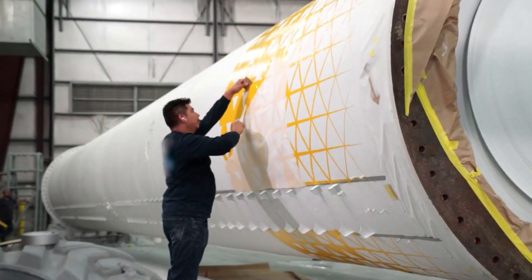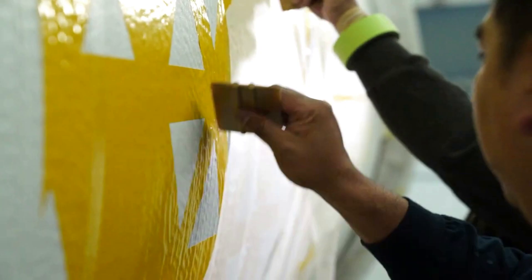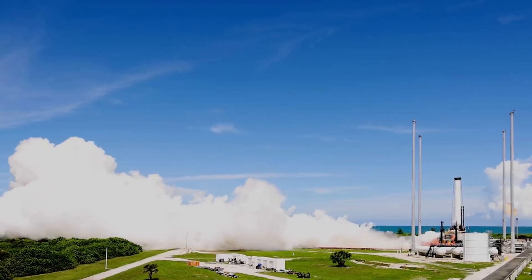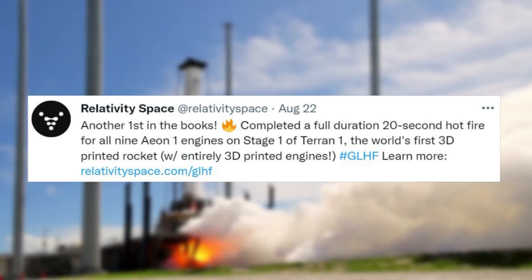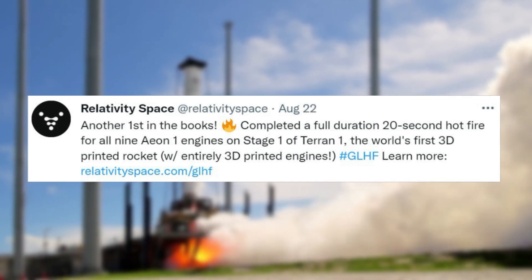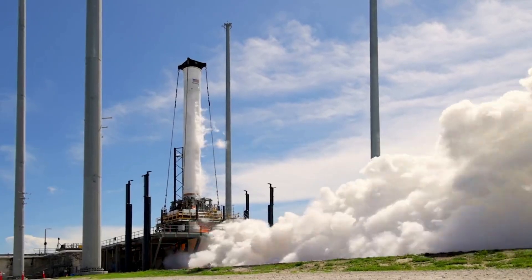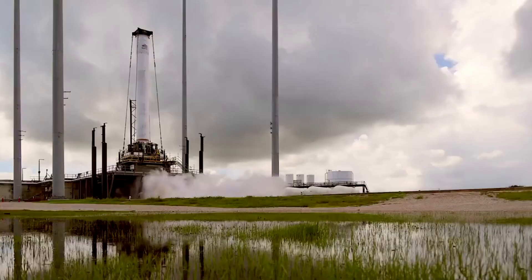For the past few weeks especially, Relativity has kept us updated on various tests and milestones before the company's first launch. Specifically, just around one month ago, the company tweeted saying: Another first in the books — completed a full duration 20-second hot fire for all 9 Aeon 1 engines on stage 1 of Terran 1, the world's first 3D printed rocket with entirely 3D printed engines. This test was a big first step for Relativity and gave them the confidence to move on to an even longer duration burn.